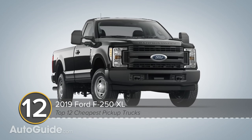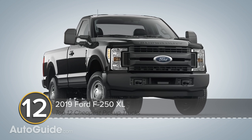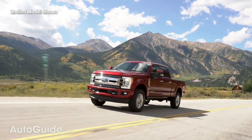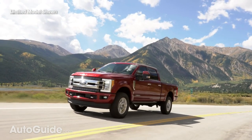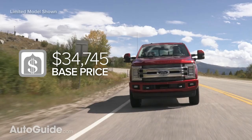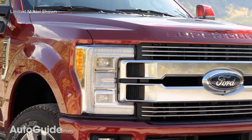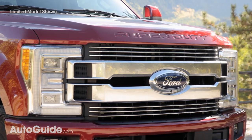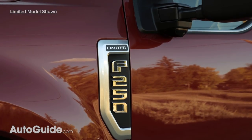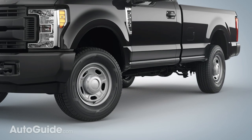Kicking this list off is the popular Ford F-250, Dearborn's entry-level Super Duty truck. In base XL trim with a regular cab body, 8-foot bed, and two-wheel drive, it starts around $35,000. At that price, you get a standard 6.2-liter gasoline V8 with 385 horsepower and 430 pound-feet of torque, matched to a six-speed automatic transmission routing power to 17-inch painted steel wheels.